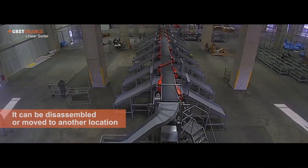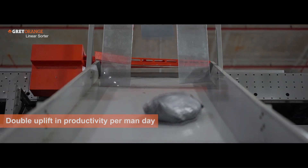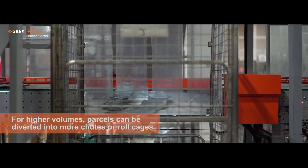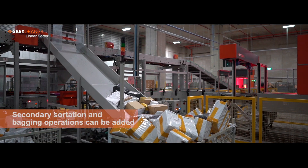Since adopting the Sorter, we've seen an almost double uplift in per-man-day productivity. We've also reaped the benefits of automated resizing that the Sorter provides through its weighing and dimensioning modules.